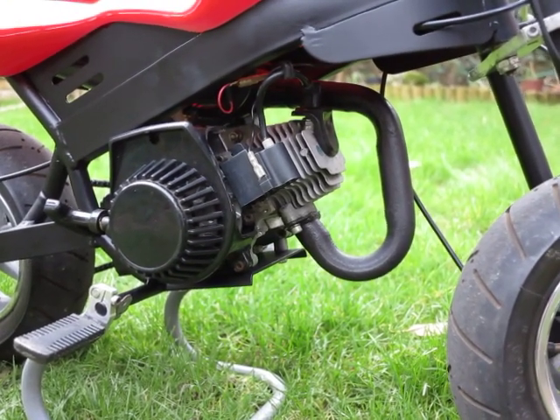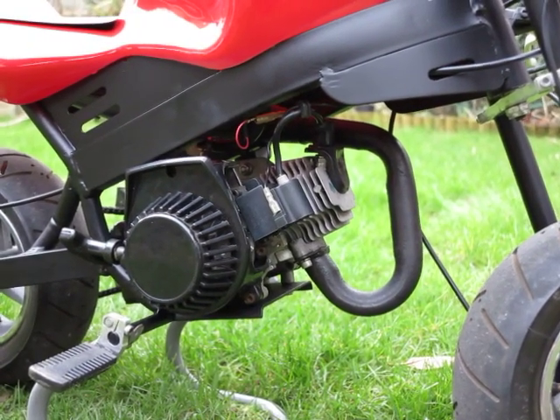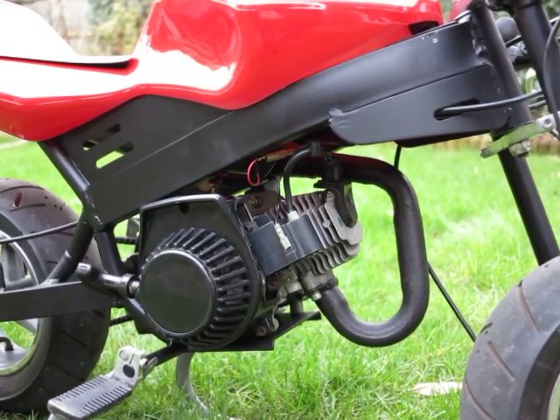I don't know what I'm going to do with it now — just a bit of fun, really. My children are too young to ride it just yet, but I'll get them to have a go on it one day. Thank you.